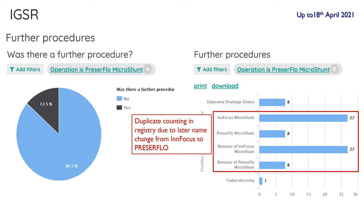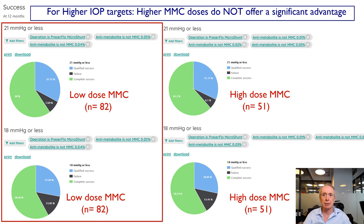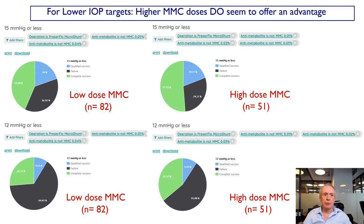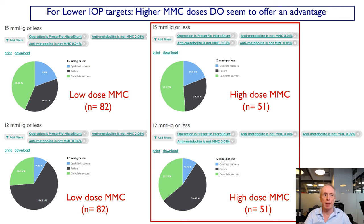Regarding mitomycin C dosing: in the FDA study 0.2 mg/mL was used on sponges; in other studies 0.4 mg/mL has been used. In real life, people use a wide range from 0.1 to 0.5 mg/mL. We divided results into low-dose (below 0.4 mg/mL) and high-dose (0.4–0.5 mg/mL) groups. For target pressures of 21 or 18 mmHg or less, there isn't much difference in success. However, when looking for lower target pressures of 15 mmHg or less, or 12 mmHg or less, higher doses do appear to leverage efficacy. For 15 mmHg or less, complete success was 43% with low dose versus 51% with high dose. For 12 mmHg or less, the success rate goes from 26% to 35%, and overall the failure rate is lower for higher doses.